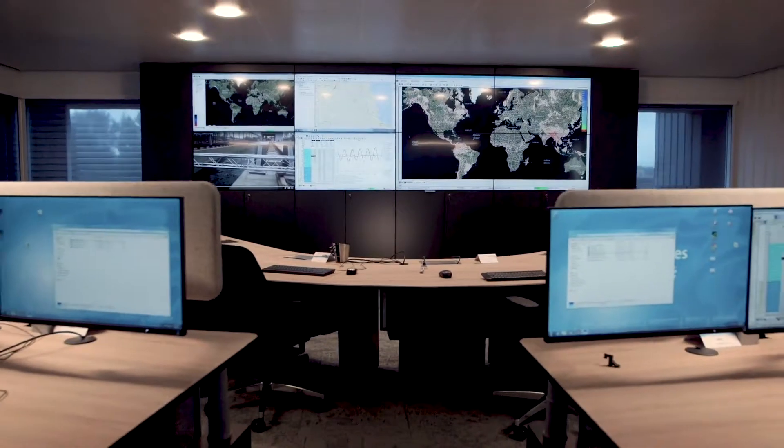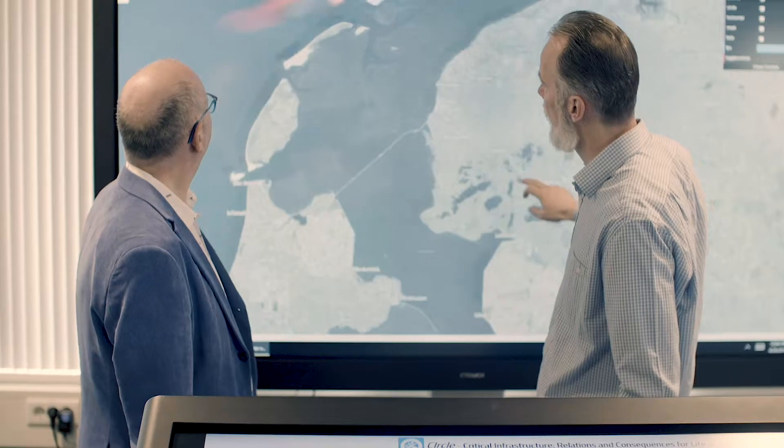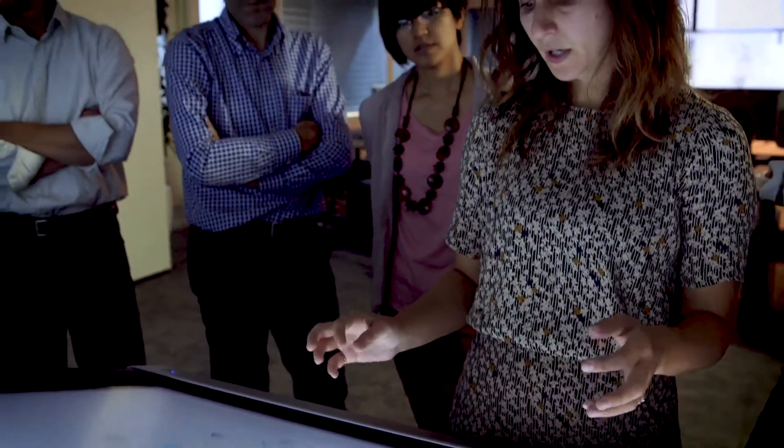Deltares has built a state-of-the-art facility called the ID Lab, an environment where employees and partners can collaborate and share research. And this is the ID Lab. In the ID Lab, all new innovations and research takes place, which is based mainly on data.